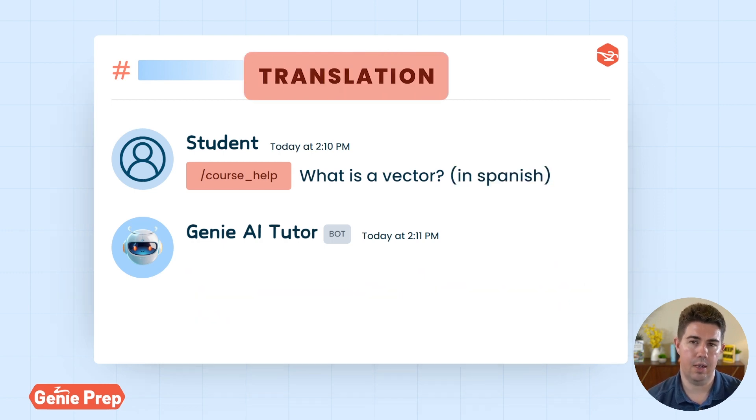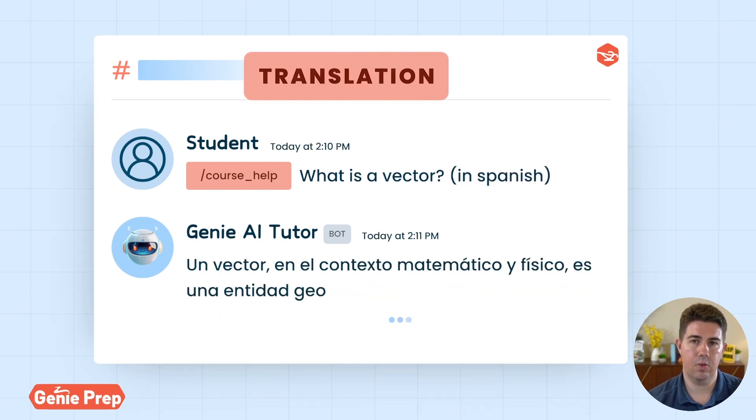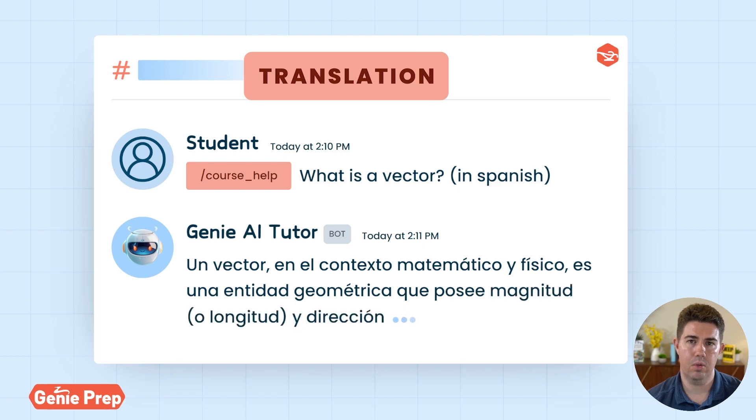The next use case is translating. If English isn't your first language, or you're multilingual, you can ask our AI Tutor to explain it to you in whatever language you want. Here I have the previous question, but I've asked it to explain it to me in Spanish, and it's given me a Spanish response.